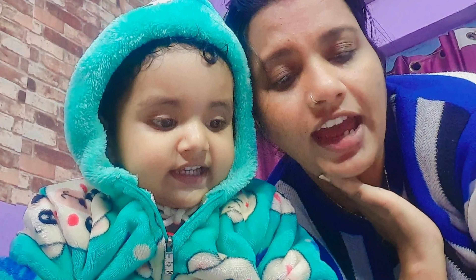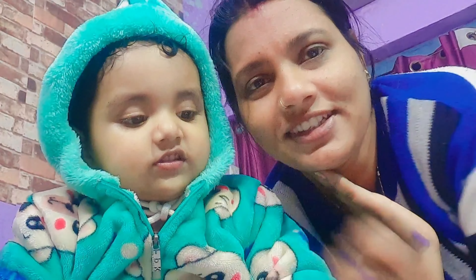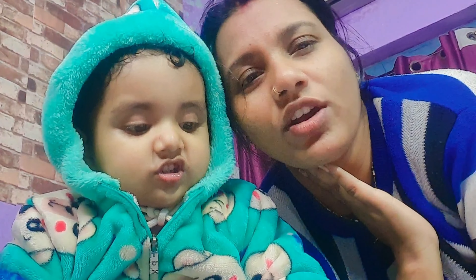N for? What is this? Nose. O for? Orange. P for? Pen. Very good.